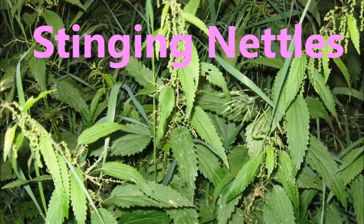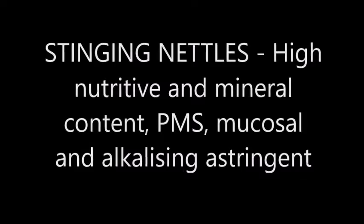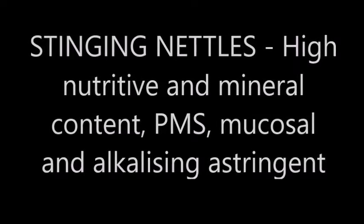Stinging nettles has high nutritive and mineral content. It can aid with PMS and it's also a mucosal and alkalizing astringent.